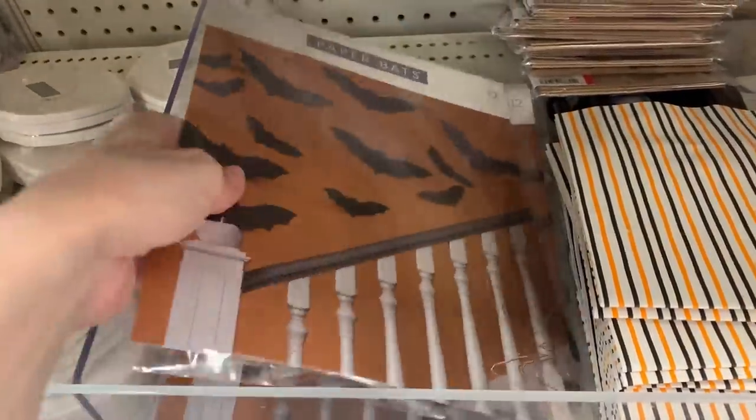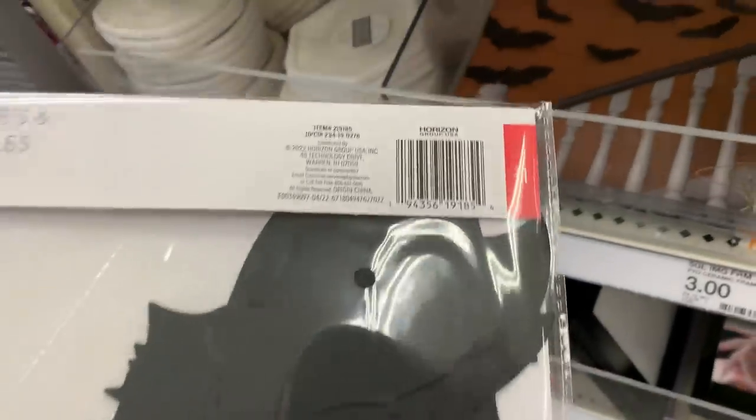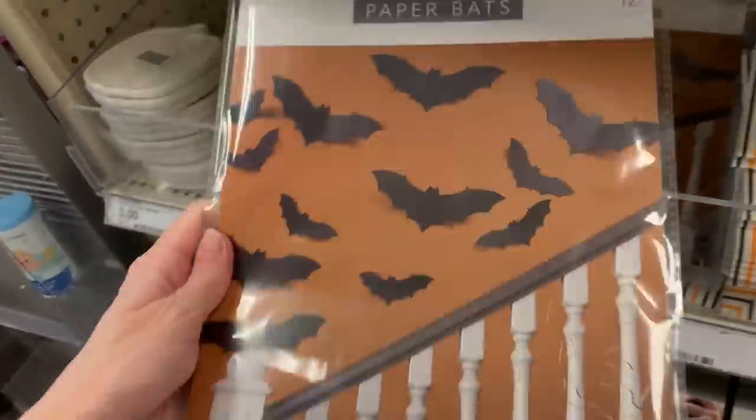This is a pack of 12 paper bats. It's a pretty simple but nice-looking Halloween decoration. It's just a dollar.